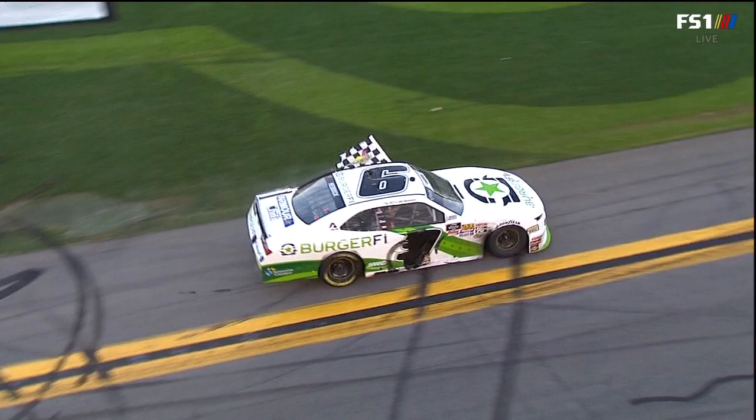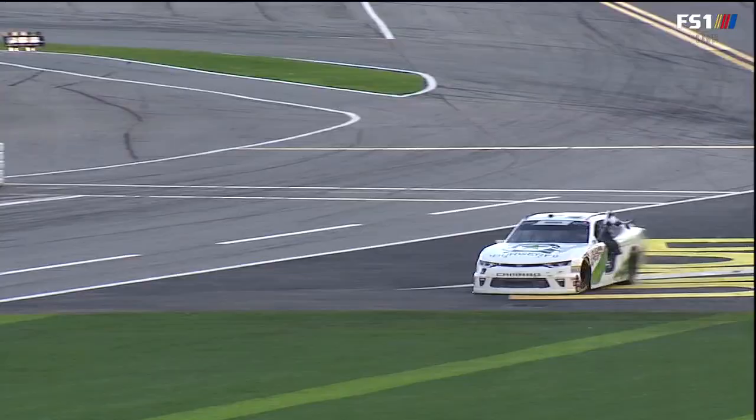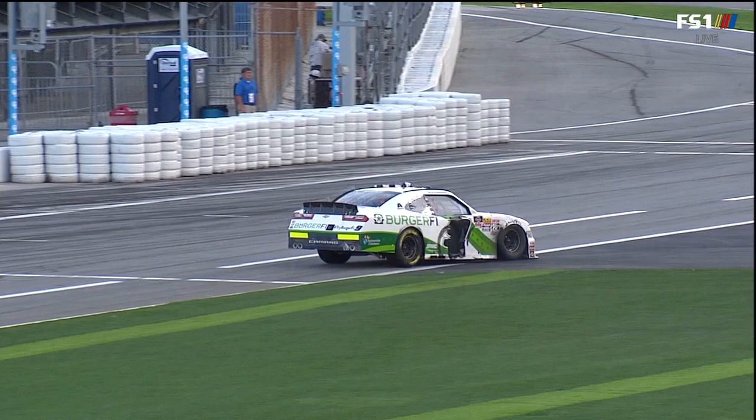Best of his career for Smithley. Spencer Gallagher was sixth, Ryan Truex seventh. Suarez, Chastain, and Brandon Jones round out your top ten — career best for Spencer Gallagher as well. Kaz started the season off last year in the trucks with a win at Daytona, and now a top five in Xfinity.